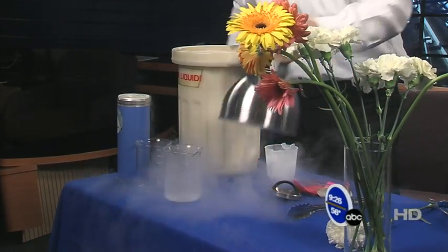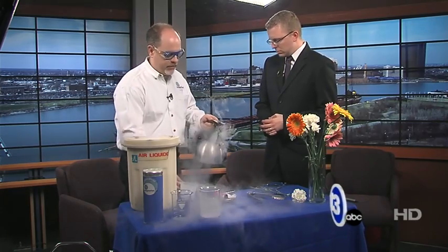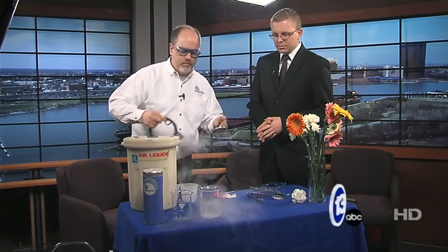That's the cool thing about liquid nitrogen. Even though it's 320 degrees below zero, it's always boiling. This tea kettle is about 400 degrees hotter than the nitrogen. So if I throw some nitrogen in there and cap it — it sounds like it's boiling because it is. That's the neat thing about nitrogen: always boiling.